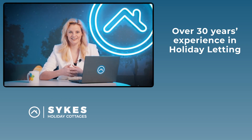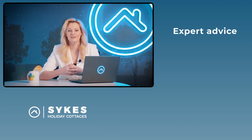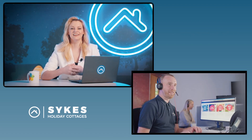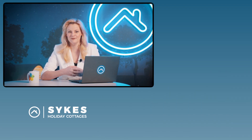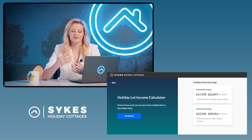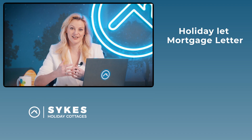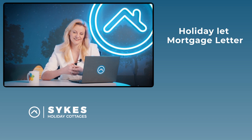One of the key services that a holiday let agency provides is expert advice, and here at Sykes we are committed to giving our owners the attention and expertise that your properties deserve. That begins with helping you find the right property. Our thinking of buying team can help you find the perfect property and give you a realistic evaluation of the kind of income that you may expect. You can also use our income calculator over on the information hub. Once you've found the perfect property, we can help you secure your mortgage by providing you with a holiday let mortgage letter which is trusted by major mortgage lenders. You can request your free mortgage letter over at our owner information hub via the links in the description below.